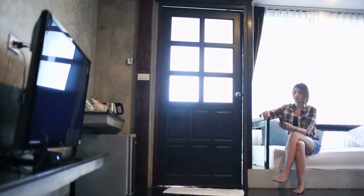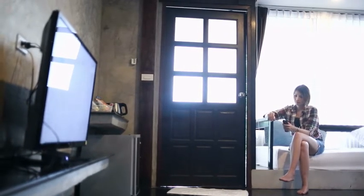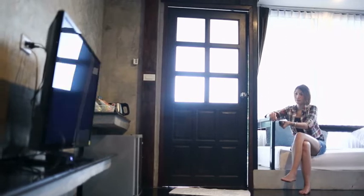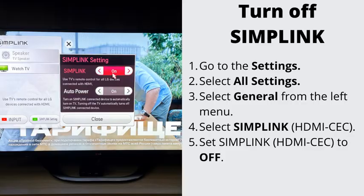Number 2: Turn off Simplink. Simplink is LG's name for HDMI CEC. A faulty external device may inappropriately prompt your TV to have issues with the sound. Go to Settings, select All Settings, select General, select Simplink, and turn it off.